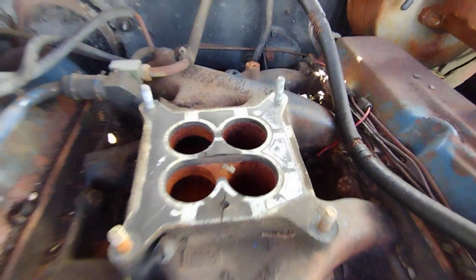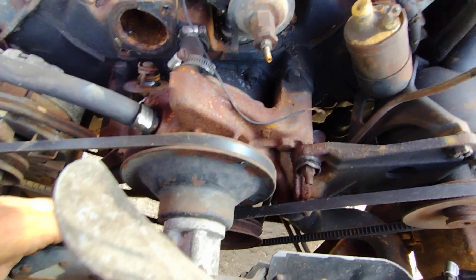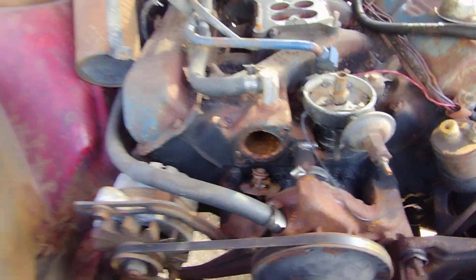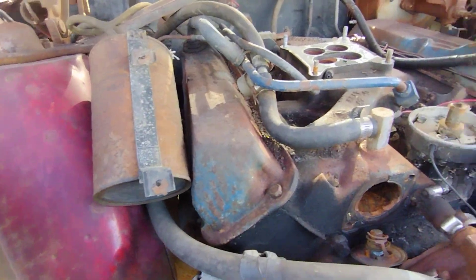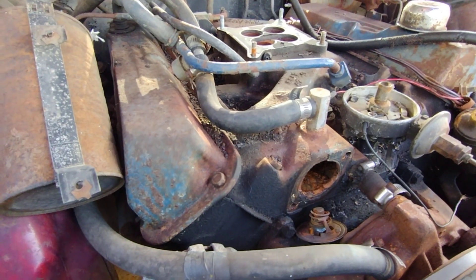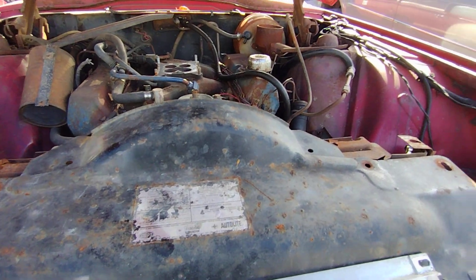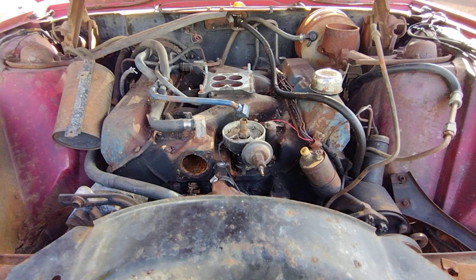It looks rusty up in there, but check it out — I actually already spun this completely all the way around. This engine is not locked up. I'm in Tampa, so this would be a local find — but I don't have a way of getting this back to Texas, unfortunately. The engines here are a little more expensive.